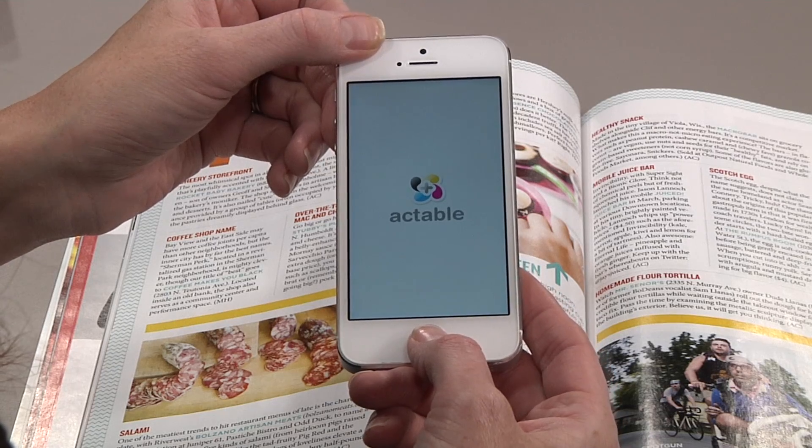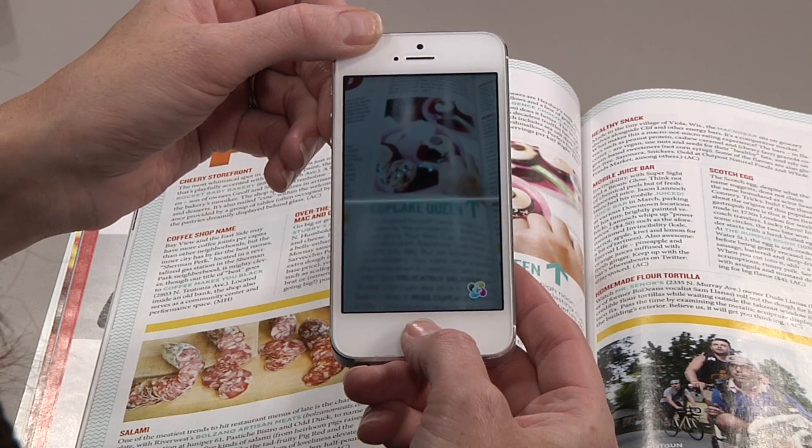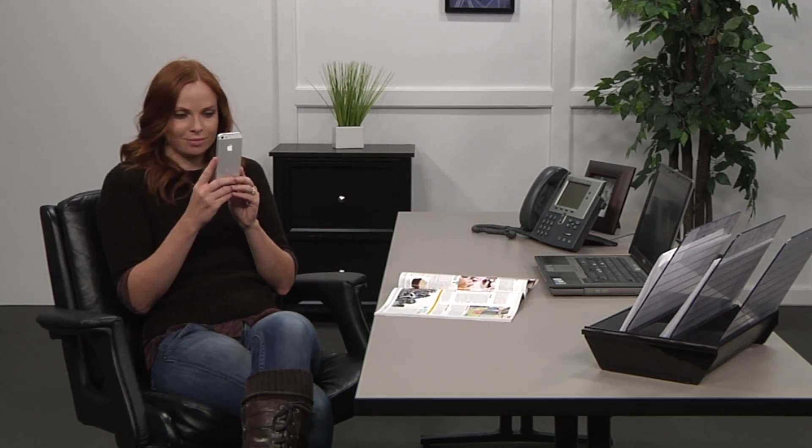Actable interactive print changes all of that. Now, the interactive print connection is just like the rest of the reading experience — natural, casual, and engaging.